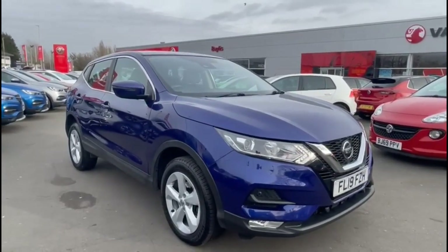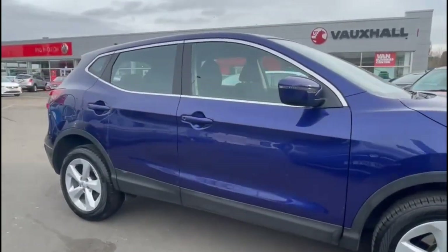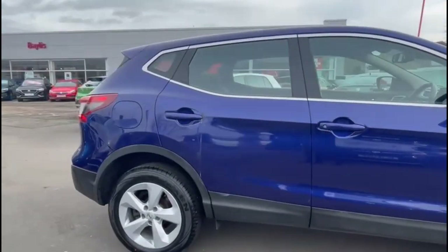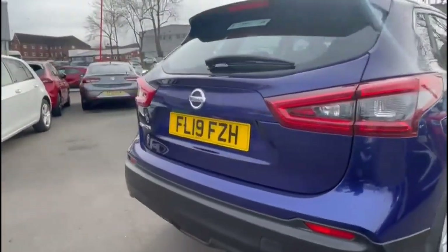Hello and welcome to Bayless Vauxhall. Today we're viewing a Nissan Qashqai 1.5 diesel extended premium. This vehicle has covered 28,869 miles and is finished in blue. It also comes with a Bayless warranty with the option to extend it to 36 months.